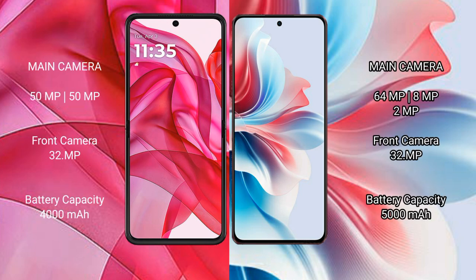Motorola Razr 50 Ultra features a dual rear camera setup with a 50MP main camera and a 13MP secondary lens, plus a 32MP front camera. Oppo F25 Pro features a triple rear camera setup with a 64MP main, 8MP, and 2MP lenses, and a 32MP front camera.